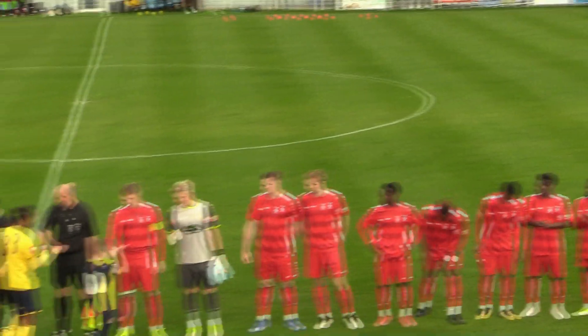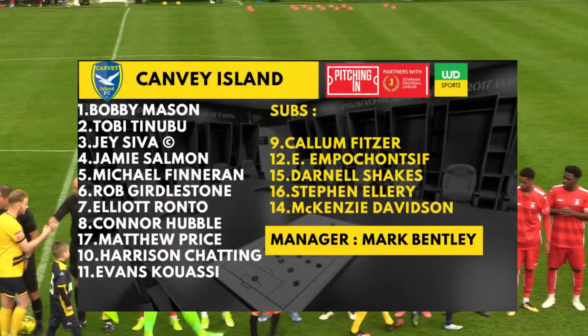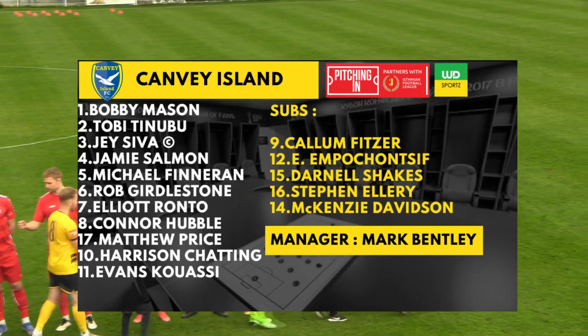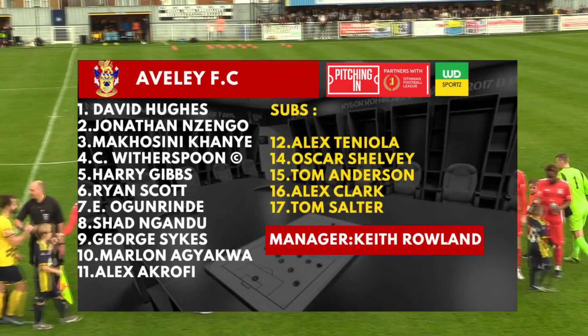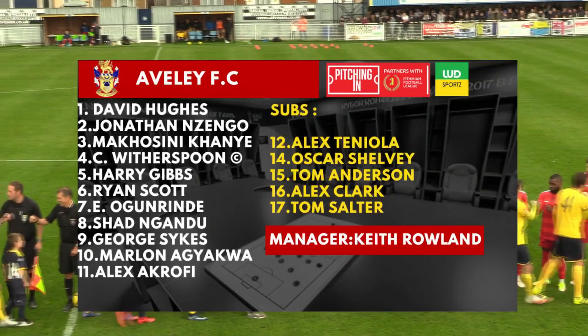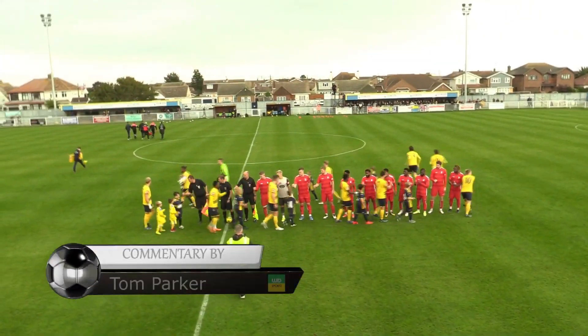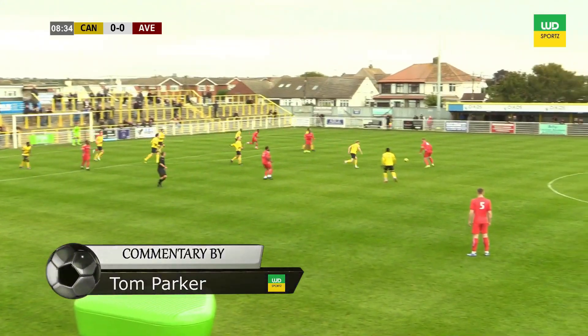Hello everyone and welcome to WD Sports, bringing you yet more action from the Isthmian Leagues. This time it's the Isthmian North Division, and it's top of the league Canvey Island facing off against Averley, who are 10th and smack bang in the middle of the table. Canvey Island with a superb start to life in the Isthmian North Division so far.